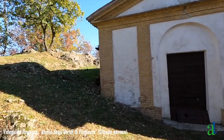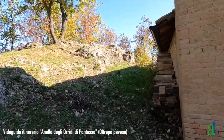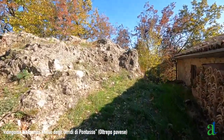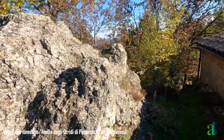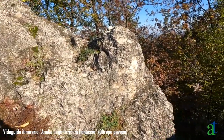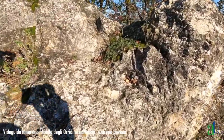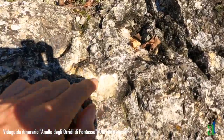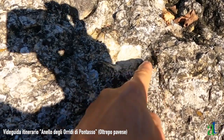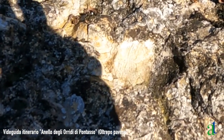Alla sinistra della chiesa ci sono rocce affioranti al culmine di questa collina che conservano tracce di fossili marini, perché sono rocce di sedimento marino. Per esempio, qui c'è una concavità di una conchiglia fossile — si vedono i segni di una conchiglia di un bivalve.